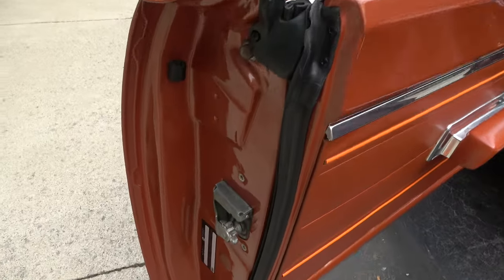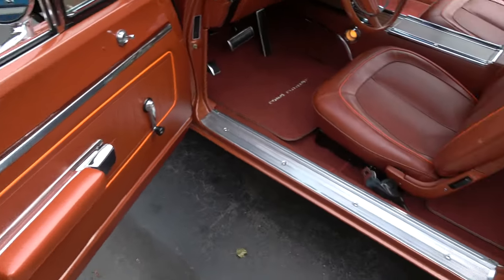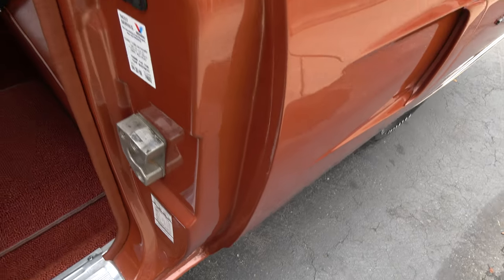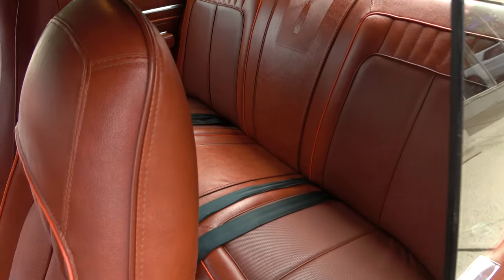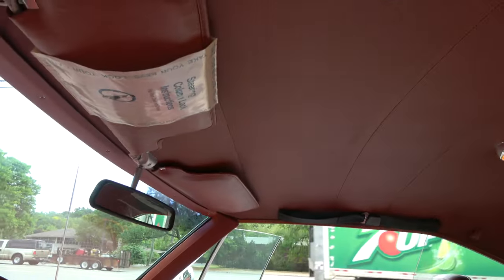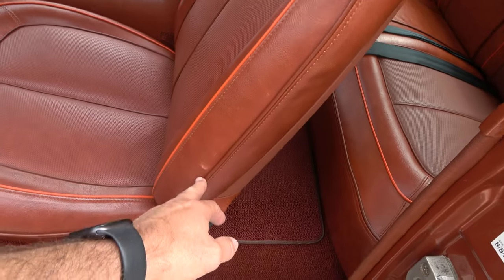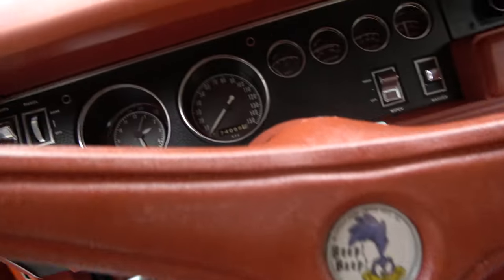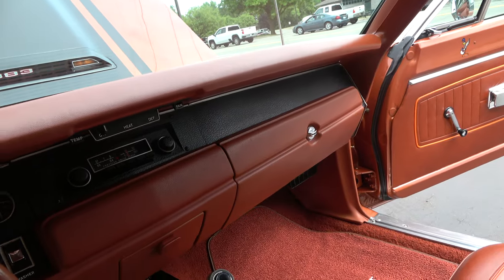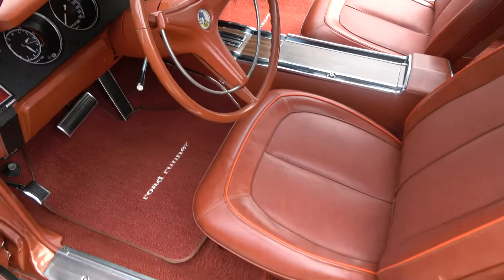The door seams are nice and clean. Interior was all redone. Dash is gorgeous. There's a little crack in the steering wheel and a little mark in the seat. Factory tach shows 74,000 original miles — we don't know the miles on the restoration, but they say there's hardly any. It's got an AM/FM radio in it, but it did not work.